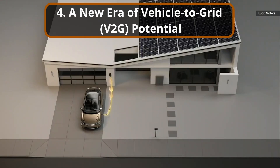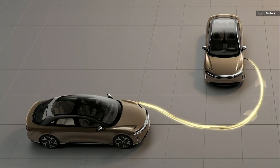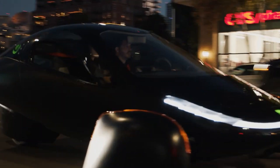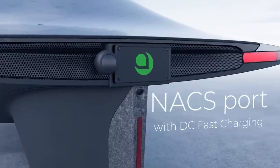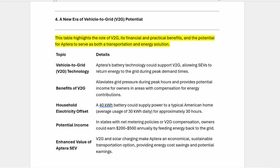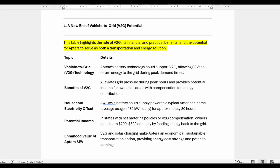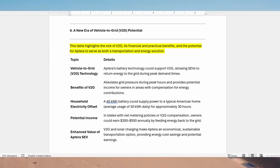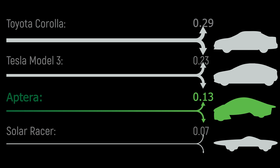Section 4: A New Era of Vehicle-to-Grid (V2G) Potential. Aptera's battery technology also supports the potential for vehicle-to-grid V2G systems, which allow electric vehicles to feed energy back to the grid during peak hours, alleviating pressure on the grid and generating income for owners in areas where utilities offer compensation for energy contributions. If Aptera integrates V2G in future models, owners could use their SEV to offset household electricity costs. A vehicle with a 40 kilowatt-hour battery could supply power to a typical American home averaging 30 kilowatt-hours daily for about 30 hours. In states with favorable net metering policies or V2G compensation, this could translate into $200 to $500 in annual income, further enhancing Aptera's value as an investment in sustainable and economical transportation.